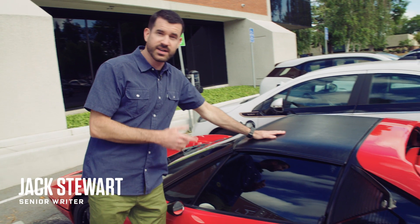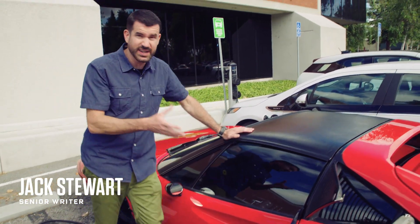Some really nice details, like the targa top here that lifts out. Original period features on it. This one's a 1978.